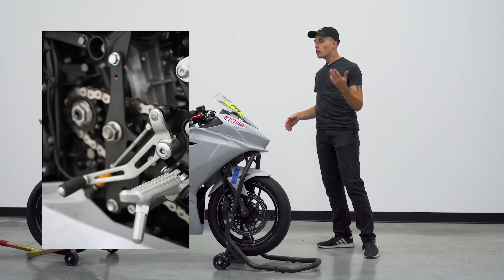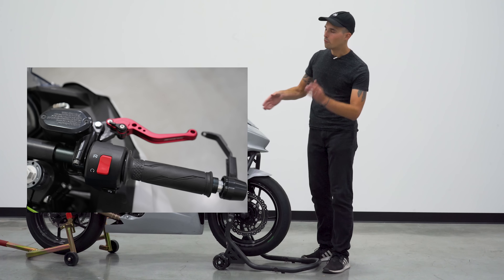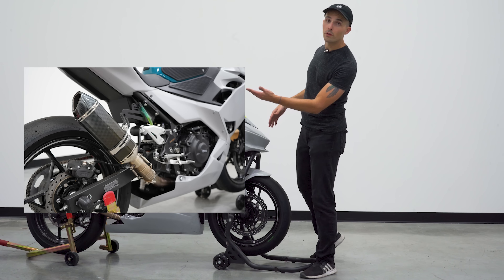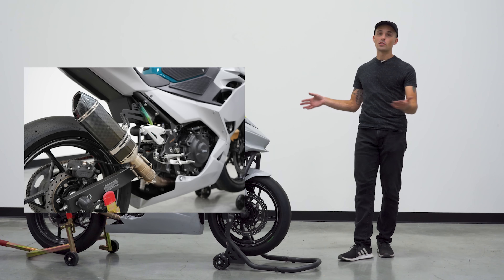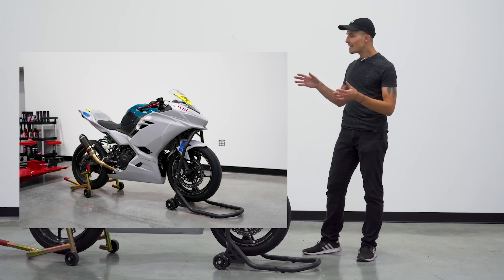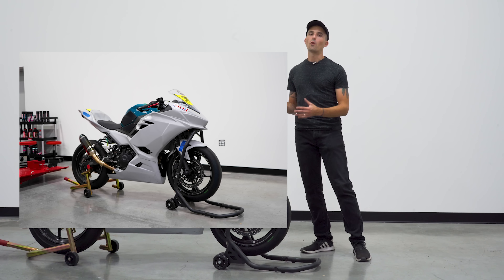A couple of other features: quick shifter, GP shift, no quick turn throttle, no RCS 15 — but I might fix that in the future. And obviously a Chinapovic exhaust, as he so told me, which I thought was very funny to call it. So this thing is basically going to serve as our Team Endurance Ninja 400 bike.